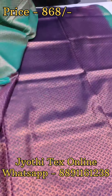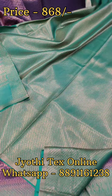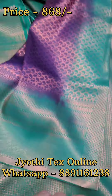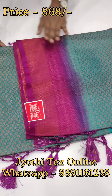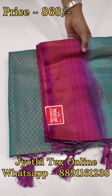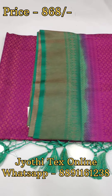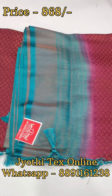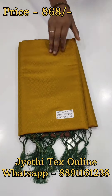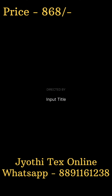If you want to purchase the saree, you can select a screenshot of the saree and send us a WhatsApp message. All the shades are available: purple with green combination, magenta with light green combination, maroon with teal blue combination, and yellow with green combination.